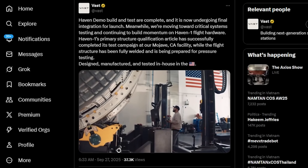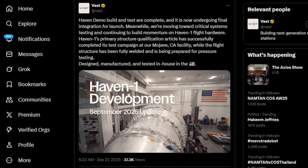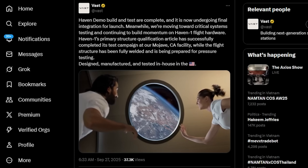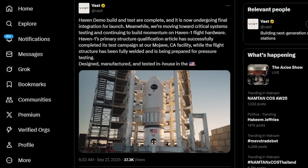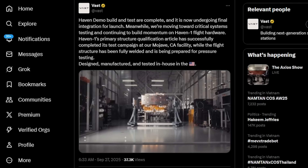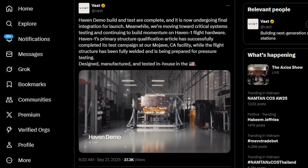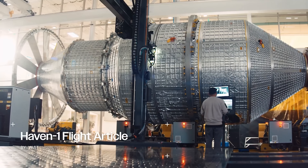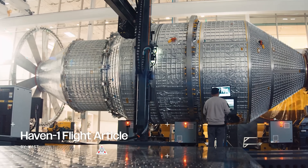On September 27th, Vast proudly shared an update on Haven 1 via X, announcing: 'Haven demo build and test are complete, and it is now undergoing final integration for launch. Meanwhile, we're moving toward critical systems testing and continuing to build momentum on Haven 1 flight hardware.' Alongside the post was a video revealing the module's progress.